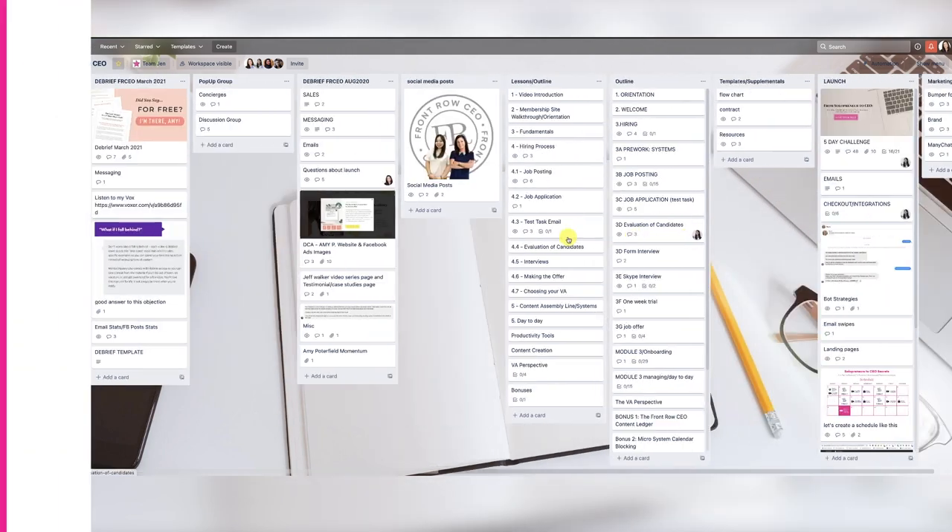Another really important way that I work with my VAs, especially in the beginning — so for the first six months a VA is with me — is a daily report. And this could not be more simple. It's basically a Google Doc that they update every day, and they answer three questions. The first one is: what did you work on today? The second one is: do you need help with anything? And the third one is: do you have any other comments, suggestions, or recommendations?